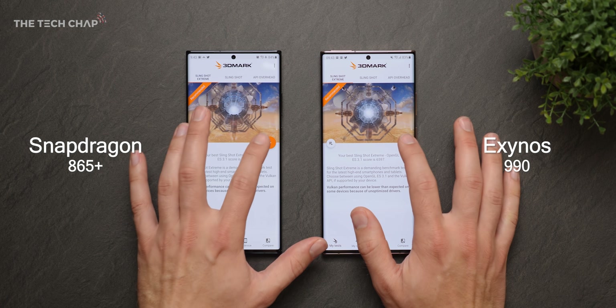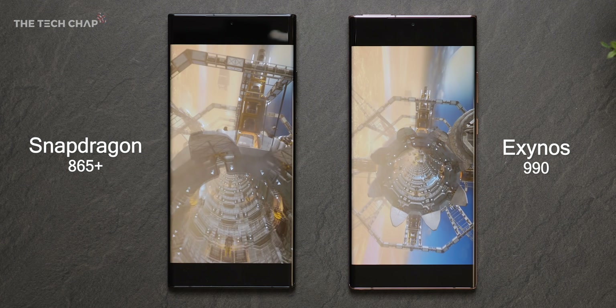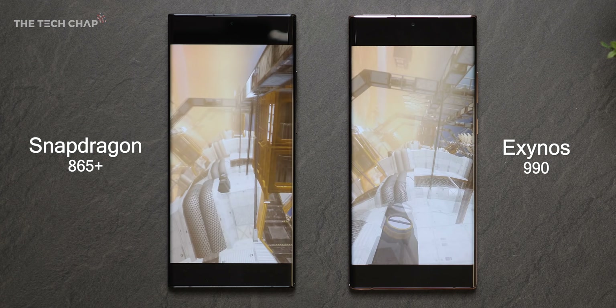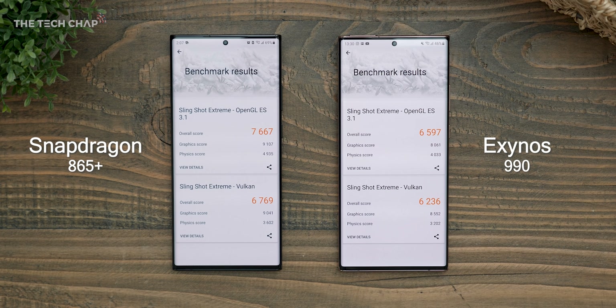When we move on to 3DMark's Slingshot Extreme test, even before we get to the results, side by side you can tell the phone on the left is definitely running more smoothly. As for scores, there is a significant difference, with the Snapdragon model giving us a 16% faster OpenGL score. But let's move on to actual games to see what real-world performance is like between them.